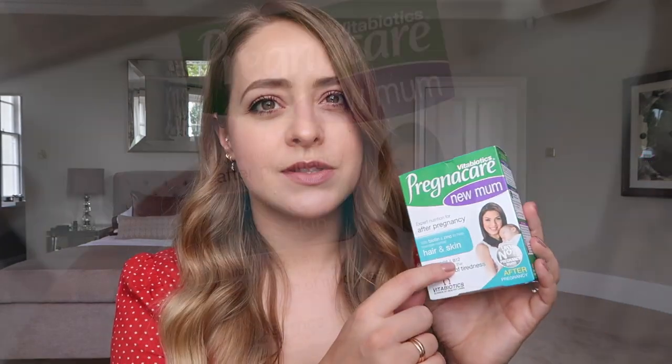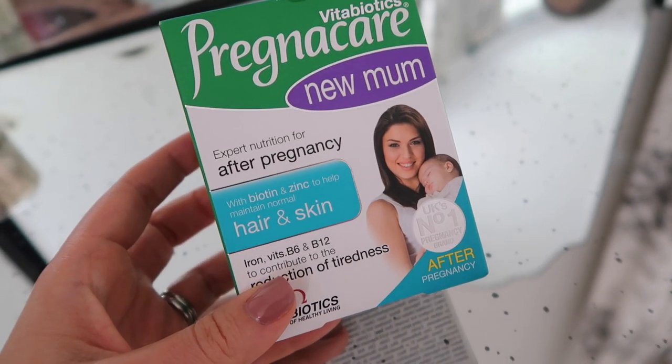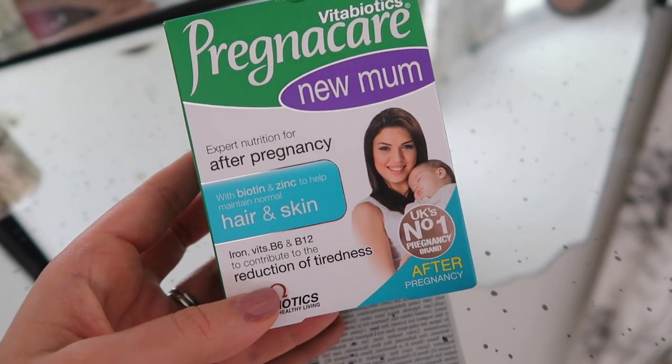I recently stopped breastfeeding, so now I'm using the new mum ones, which are more focused on me - focused on hair and skin. Obviously after you have a baby your hair starts falling out again, whereas when you're pregnant your body holds on to it. They also contain iron, vitamin B6 and B12 to contribute to the reduction of tiredness. It's basically a multivitamin specifically tailored for the year after you've had a baby.